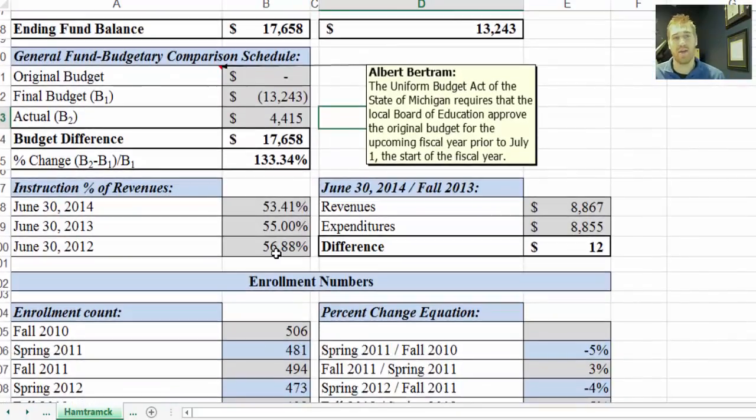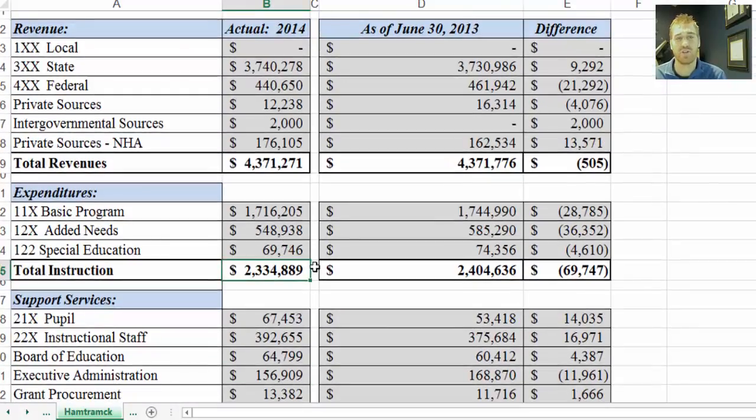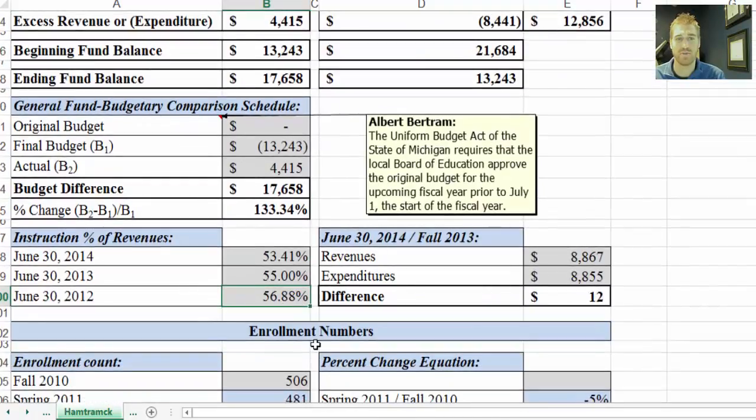Below that we have instruction as a percent of revenues. This takes the total instruction, divides it by total revenues, and puts it in a percentage. You'll notice that the trend has gone from 56 to 55 to 53.